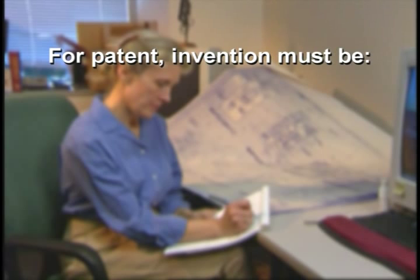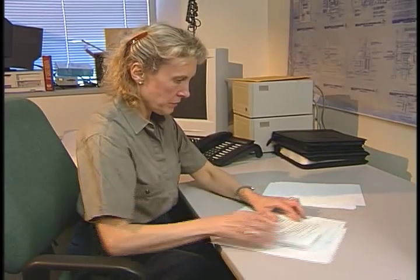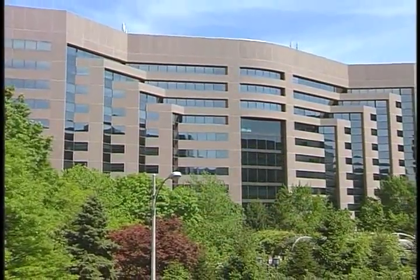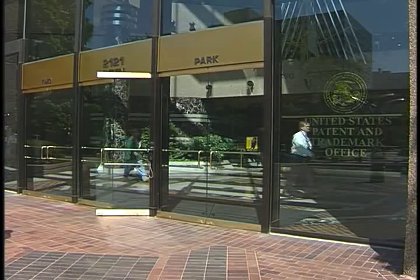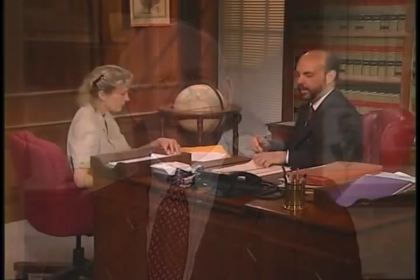To qualify for a patent, the invention needs to be new and useful. Also, it must not be obvious to one of ordinary skill in the field. If the inventor believes these requirements are met, he or she will prepare an application for filing with the United States Patent and Trademark Office in Washington, D.C. The Patent and Trademark Office, often called the PTO, is the agency of the federal government whose job it is to examine patent applications to make sure they are in proper form and comply with the requirements of the law. The inventor can prepare the application, but usually it's drafted by an attorney or patent agent who works with the inventor to ensure the invention is described and claimed in a way that complies with the law and the regulations of the PTO.